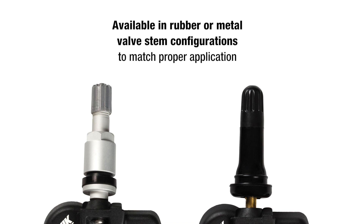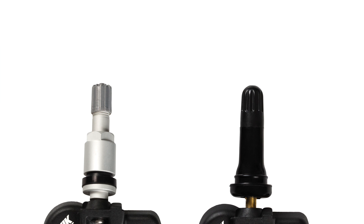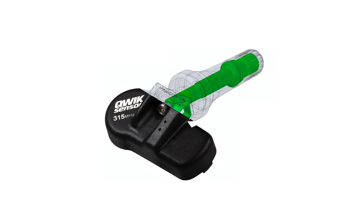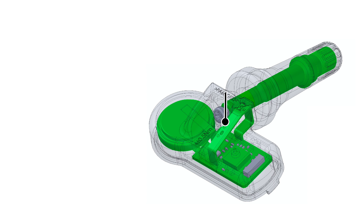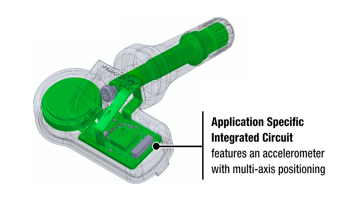Plus, they're available in rubber or metal valve stem configurations to match proper application, and they feature advanced technology including surface-mounted antennas that enhance signal integrity and reliability without compromising battery life, and application-specific integrated circuits that feature an accelerometer with multi-axis positioning to ensure accurate pressure on demand.